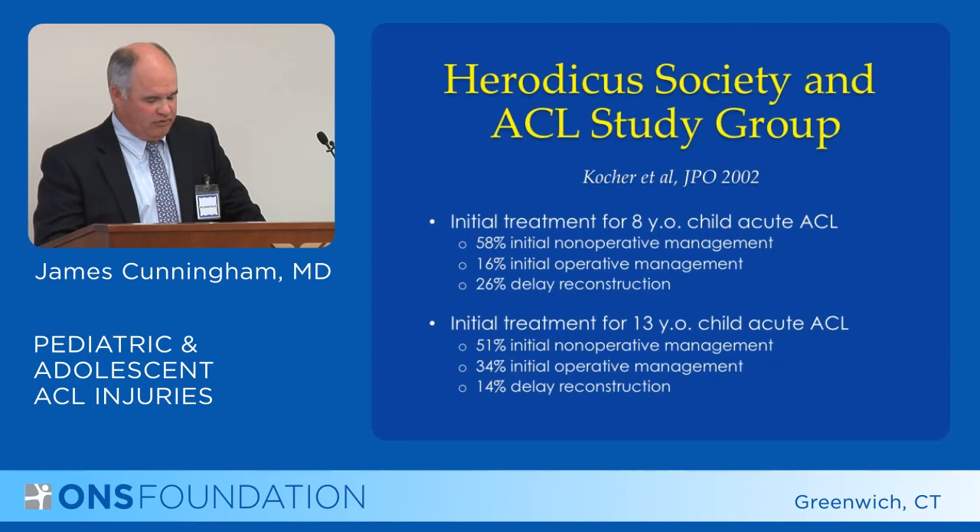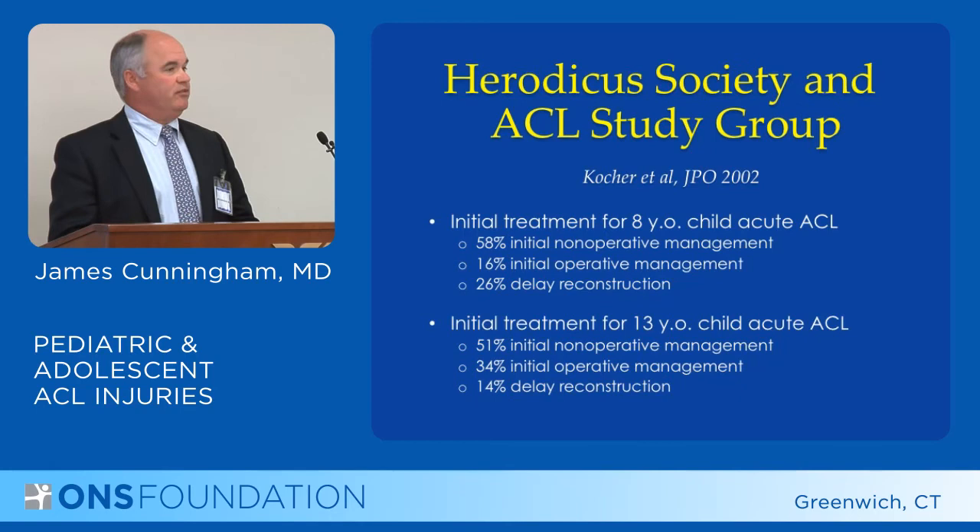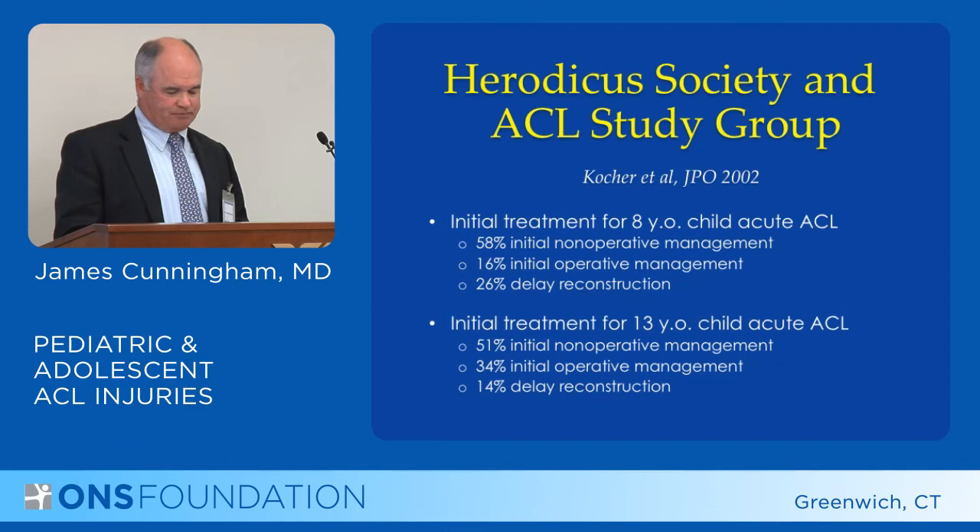Twenty-six percent said they would try to delay it until the patient was older. Once you get up to the 13-year-old, half would treat it non-operatively initially, and one-third would treat it operatively initially, with again a small percentage choosing delayed reconstruction.